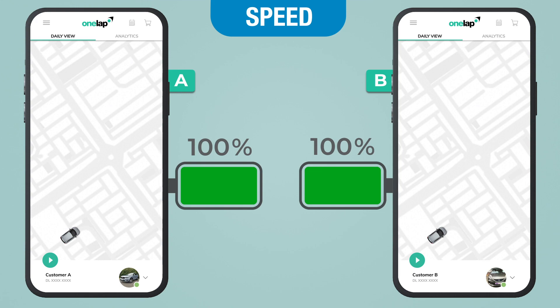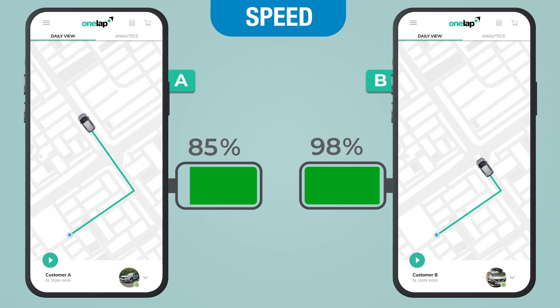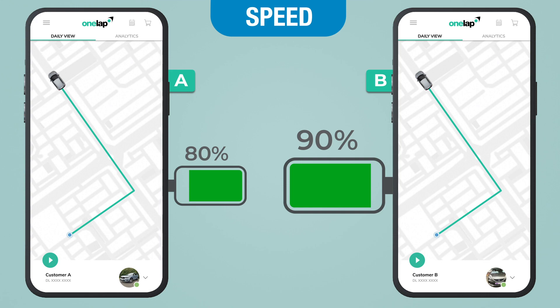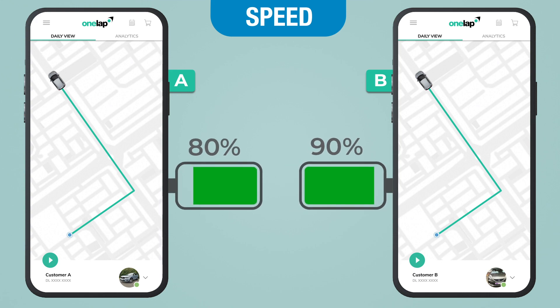Now let's talk about speed. The speed of the vehicle also affects the device battery consumption. Customer A is driving his vehicle slowly due to traffic or some other reason, while Customer B is driving at normal speed due to an open route. As a result, Customer A's battery is consumed more because the device had to send more location updates due to its slow speed.